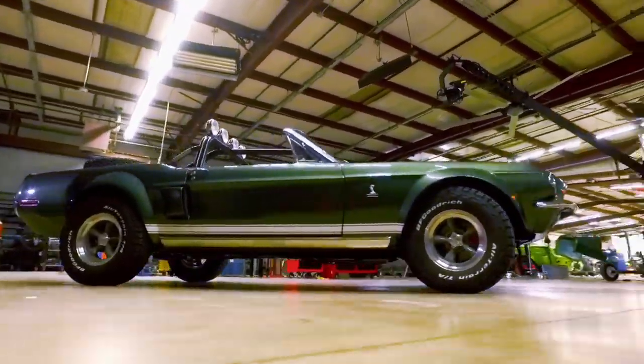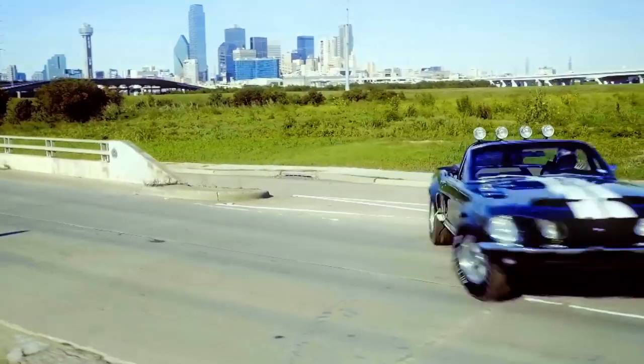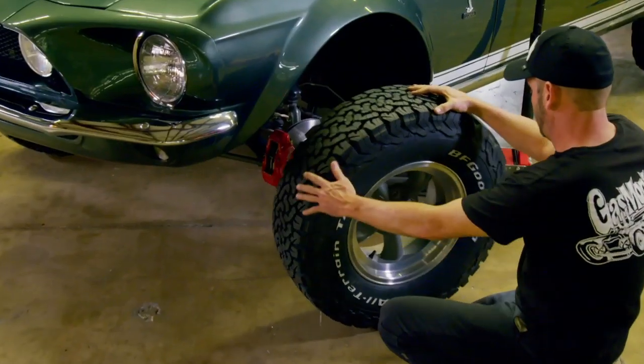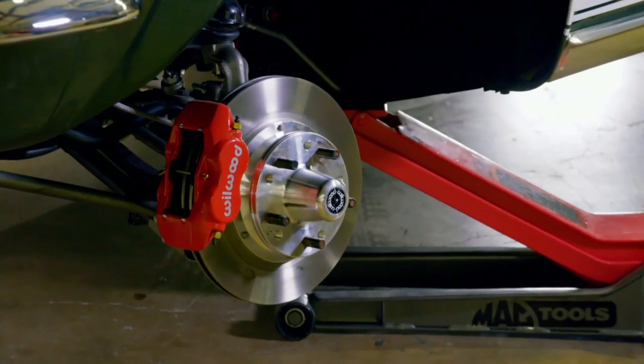To make sure that power gets down the road, we installed an automatic overdrive monster transmission. With a lot of power and high performance, you've got to be able to stop. So we went with Wilwood disc brakes, four pistons front and back.